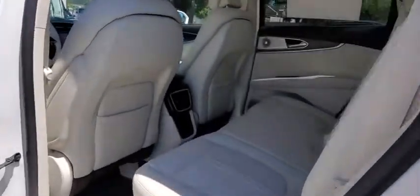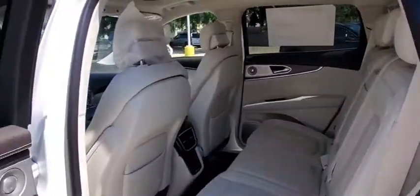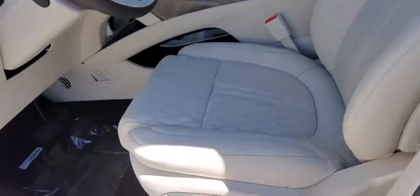Lane departure warning, stability control, leather-wrapped steering wheel, Bluetooth, adjustable steering wheel, power steering, cruise control, aluminum wheels, auto-dimming rearview mirror.